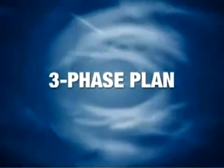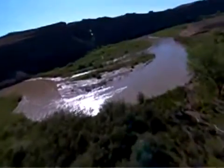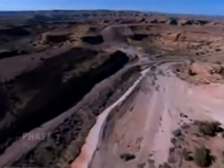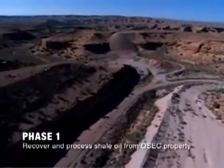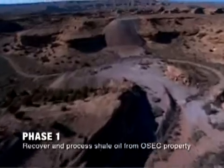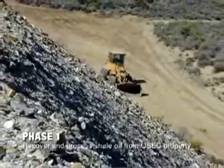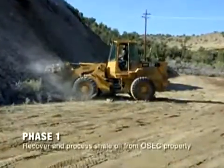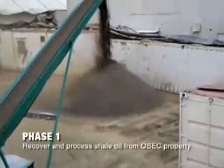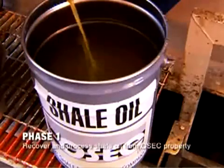OSEC has a three-phase plan to mine oil shale from the Green River Formation. The first two phases consist of OSEC's research, development, and demonstration program. Phase one began with the signing of the BLM lease on the 160-acre RD&D site of the White River Mine. OSEC moved about 300 tons of oil shale from the mine's existing surface stockpile. Local contractors were hired to load, haul, crush, and ship the oil shale to Calgary, Canada, where the shale was processed in the ATP-60 pilot plant, producing OSEC's first batch of shale oil.